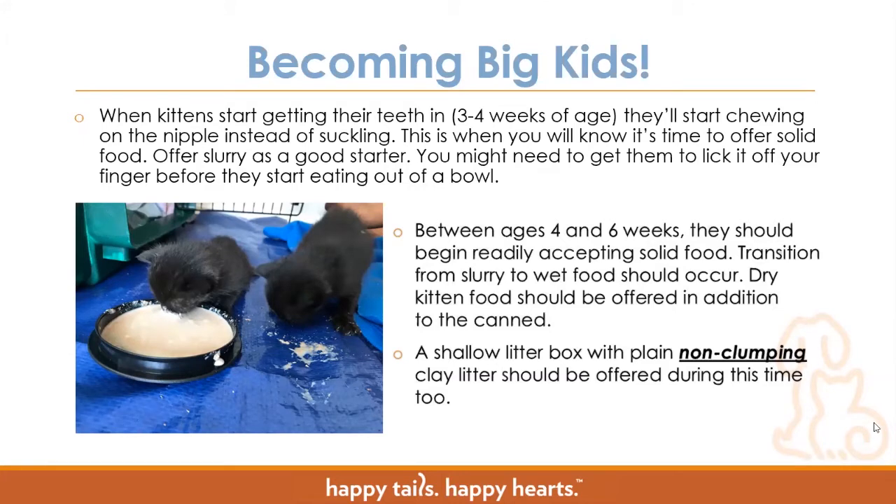You always want to make sure kittens at this age have access to a shallow litter box with plain non-clumping litter. It's very important to use non-clumping litter because kittens, just like babies, like to put things in their mouth — and we have had kittens try to eat litter. Because it's non-clumping, it may be upsetting to their digestive tract but won't cause any major life-threatening issues. If a kitten were to eat clumping litter, it can actually clump in their digestive tract and cause a blockage, which could potentially lead to major surgery or the kitten passing away. So it's really important to use non-clumping litter with kittens.